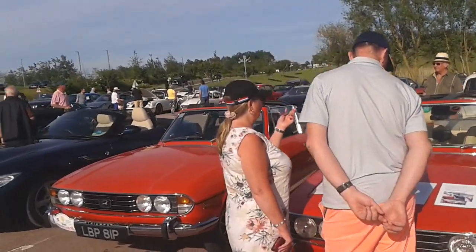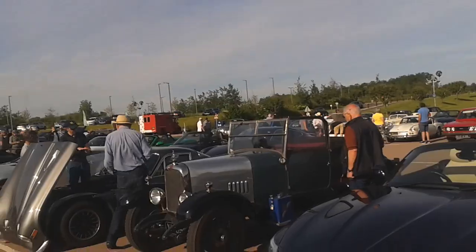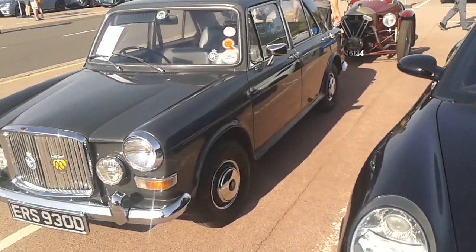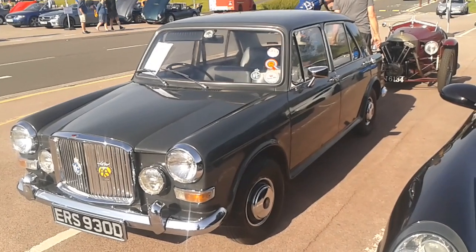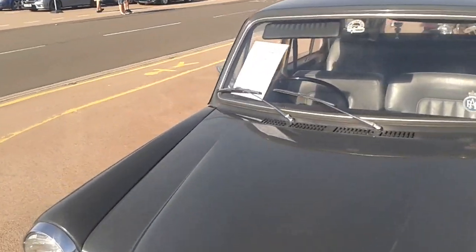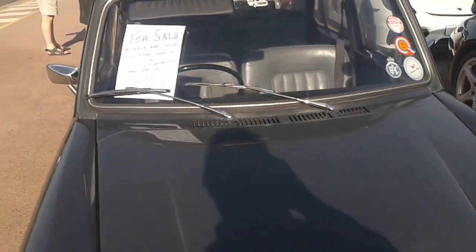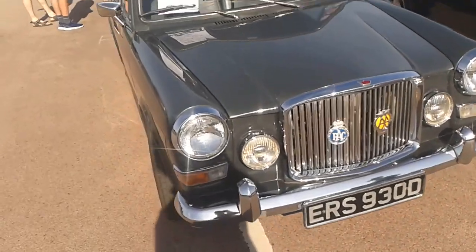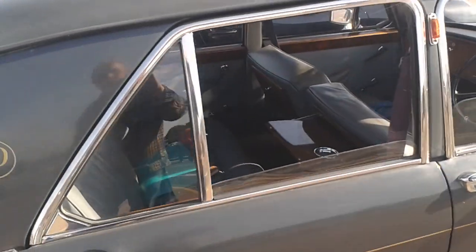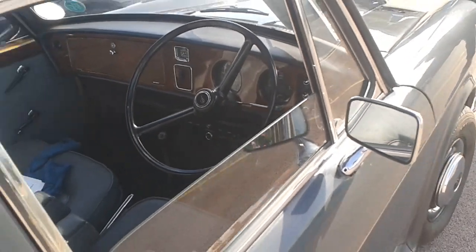Oh, and a Model A coming in — look, a Model A coupe. And here's a variant of the Austin 1100/1300 — this is the Vanden Plas. 1966, 1,700 miles on it. I was just saying to my friend, my music teacher had one of these. It's got a picnic tray in the back, look. The Vanden Plas was the top model that you could get.